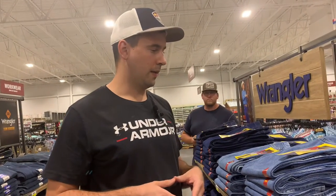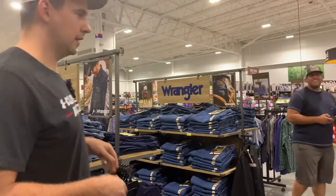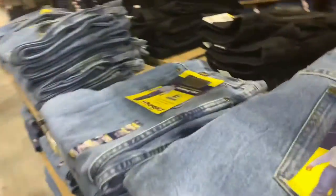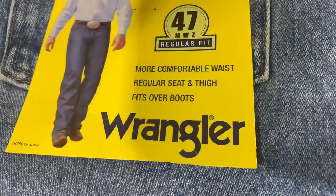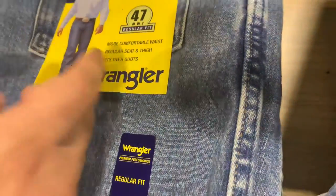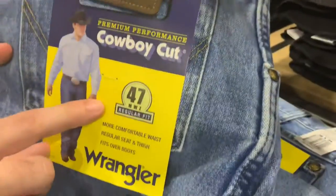There are basically three main ways that all jeans fit. The description starts at the top with the rise — high rise, mid-rise, or low-rise. The middle section describes the waist area down through the thigh. The bottom describes how the leg ends. Usually, the taller you are, the more you want a higher rise.